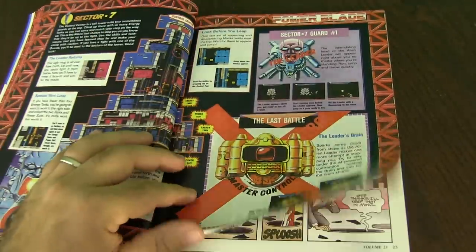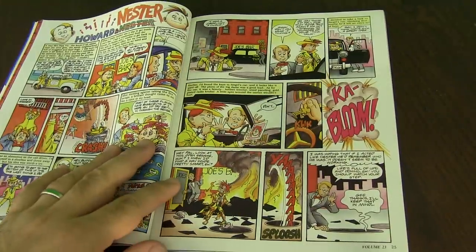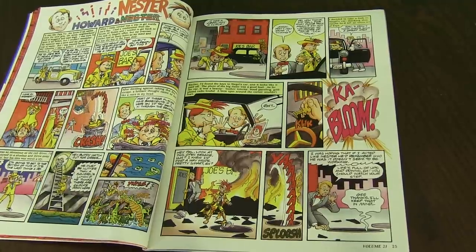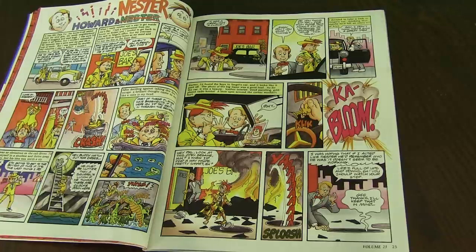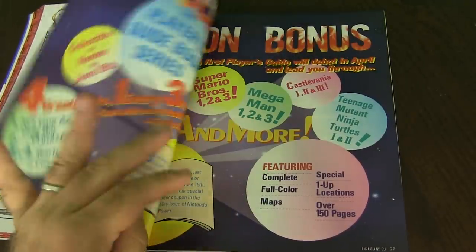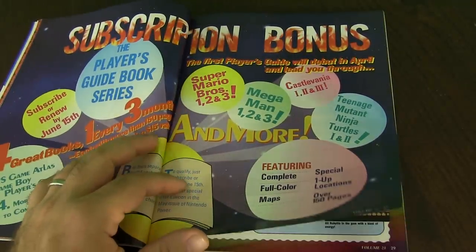Sector 6 and Sector 7. This is a Howard and Nestor comic book series — this is an interesting series. This is a mini comic book series that they would have, a couple pages in each episode or volume of Nintendo Power. Nestor was kind of a mascot for Nintendo Power for a while. He was in one game for Nintendo — I think Nestor's Bowling for the Virtual Boy — but they didn't really have him in any other game. They don't do the comic series anymore.